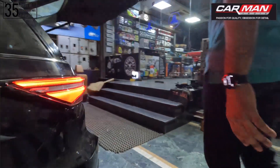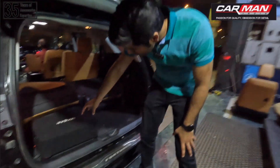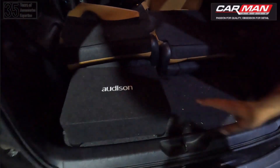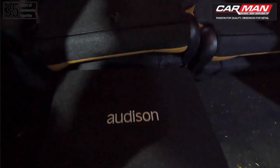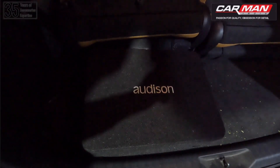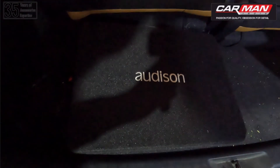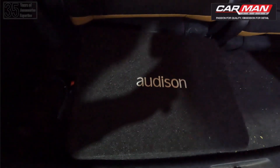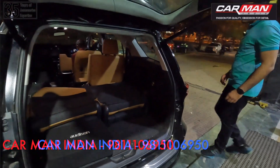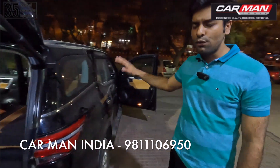Now we have installed all our speakers, mid-ranges, and tweeters. The subwoofer has also been installed — it is installed inside, which is very utility-friendly because it does not take up boot space. We wanted to keep it inside and it is very space-effective. As for the amplifier with DSP, it has been installed under the sofa seat. Everything has been carried out and packed neatly. Now we are going to proceed to professional tuning in the car.